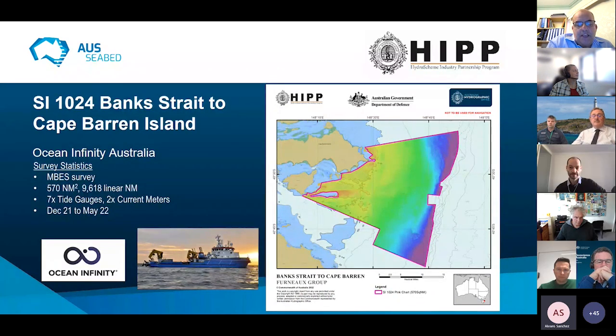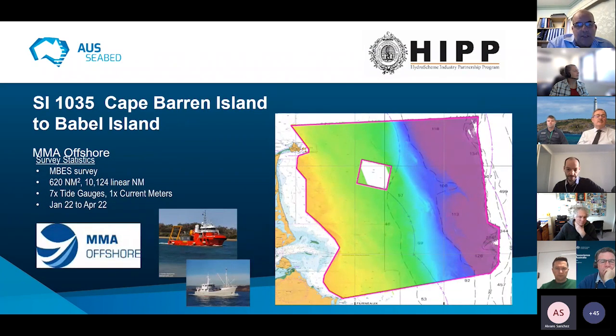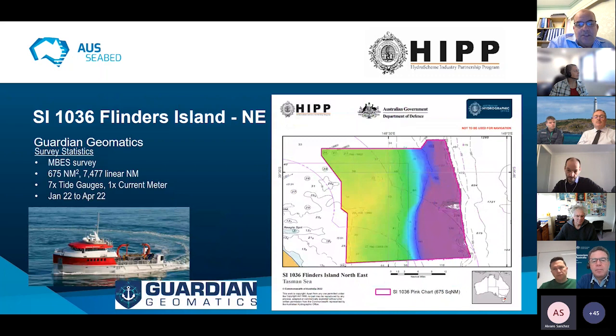A series of surveys extending coverage achieved in Banks Strait — extending out into the ocean and up the east coast of the Furneaux Group — conducted by IEX Blue (now Ocean Infinity), with very good coverage overlapping with the CSIRO continental shelf surveys. Bordering that was a survey done by MMA Offshore off the east coast of Flinders Island, getting good coverage down to around 300 metres without chasing the continental slope. Flinders Island Northeast was done by Guardian Geomatics — three HIP contractors working simultaneously in the area to maximise coverage as quickly as possible.